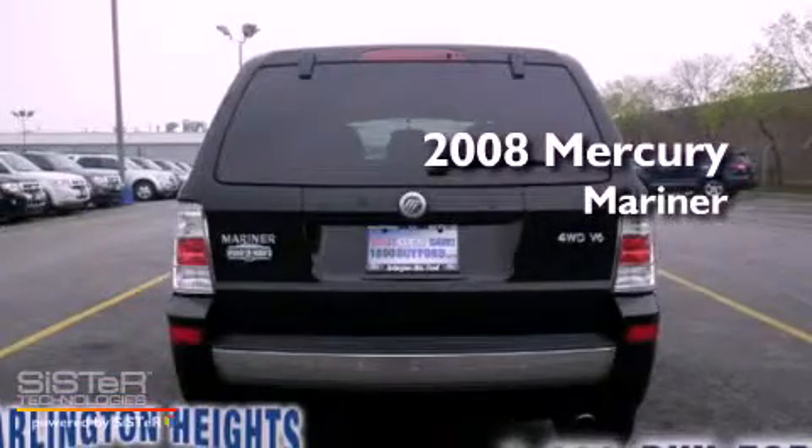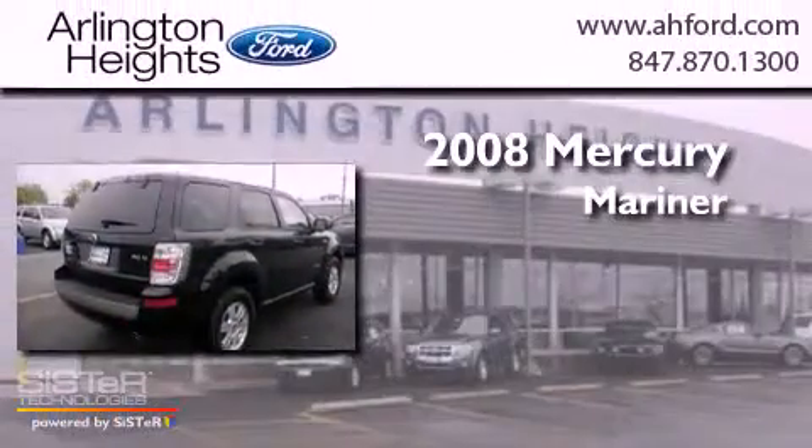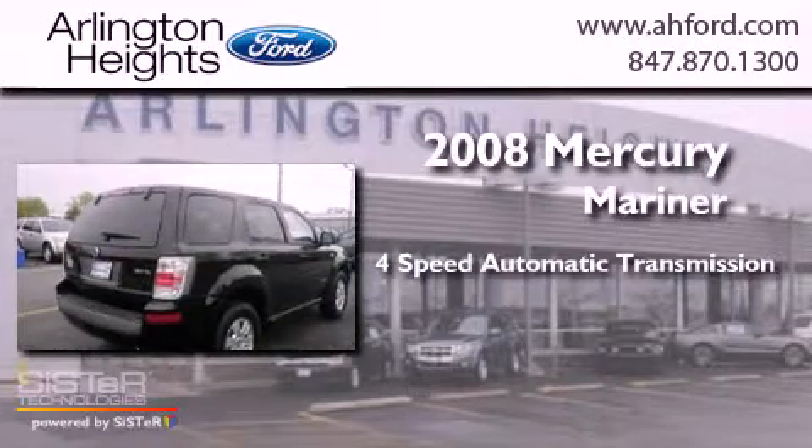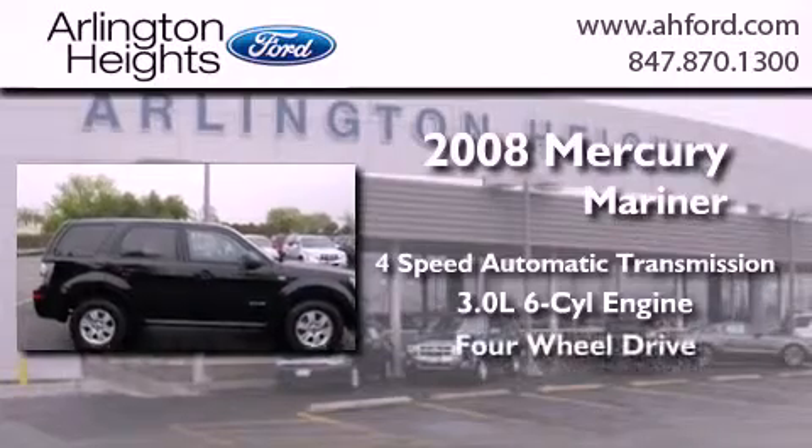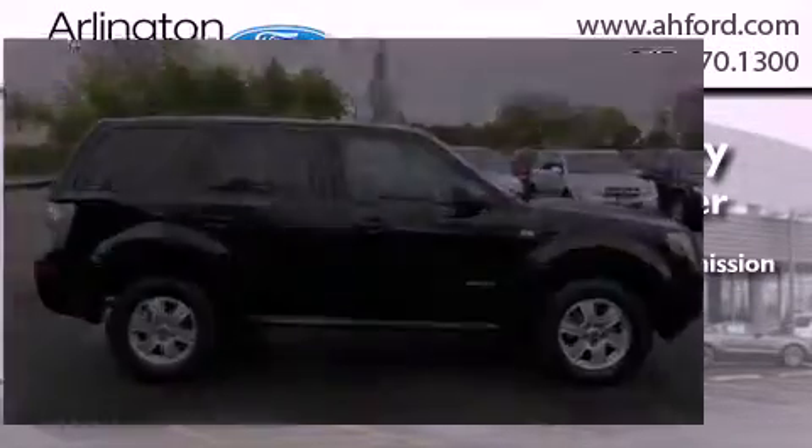This is a 2008 Mercury Mariner. This SUV has a four-speed automatic transmission, a 3.0-liter V6, and the added safety and control of four-wheel drive.